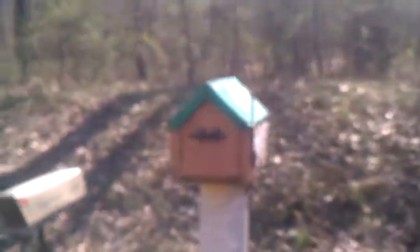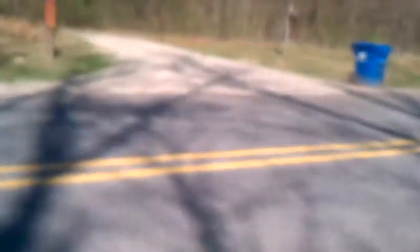Here's our mailbox — it's supposed to be similar to a house. My brother made that. Better not go faster than 15 around here. Sometimes cops wait down here for us.